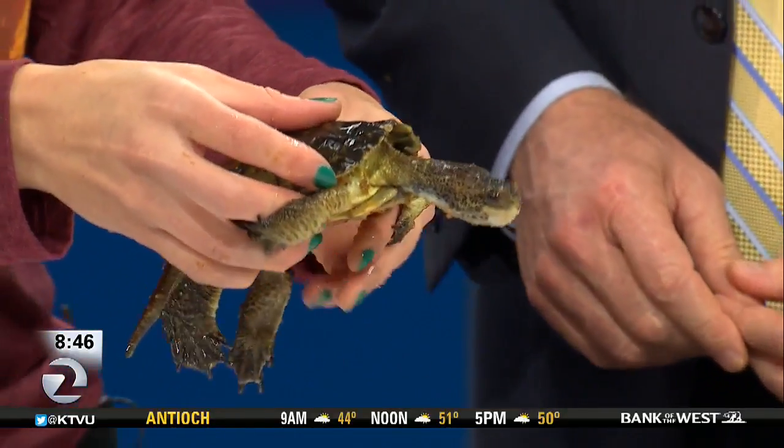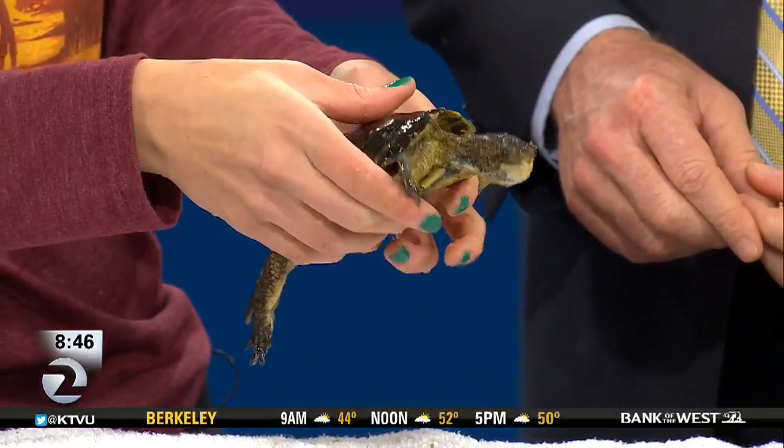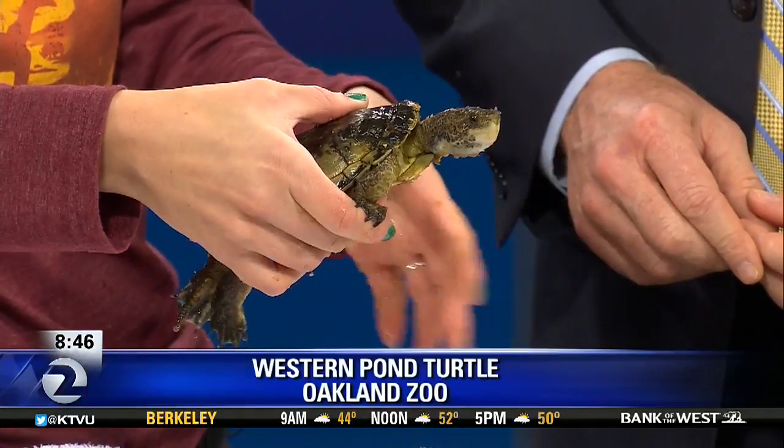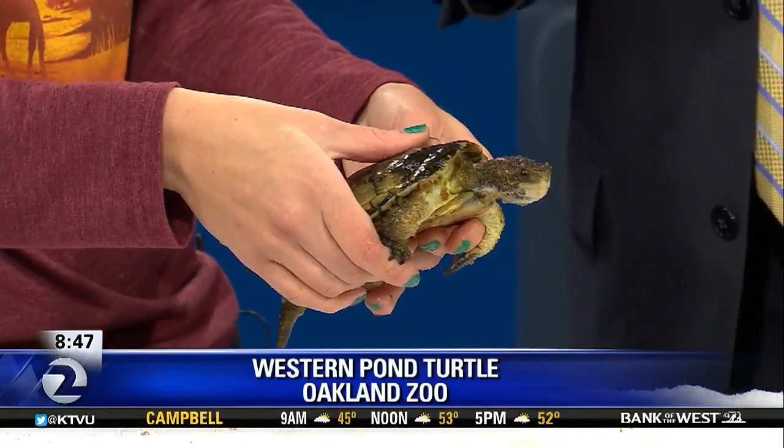This is Dilbert. So he's a Western Pond Turtle. He's got a very long neck. He's trying to bite your fingers off — don't put your fingers anywhere near him. Remember the snake last month, Frank? Yes, this one is very feisty.